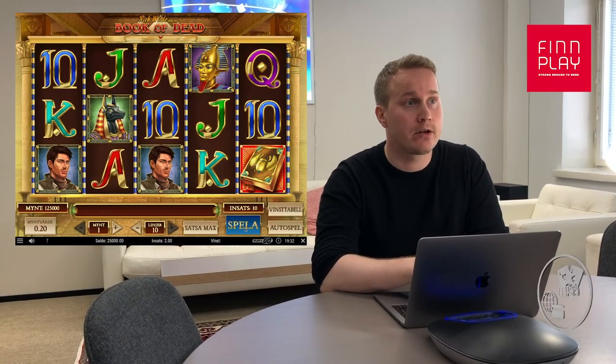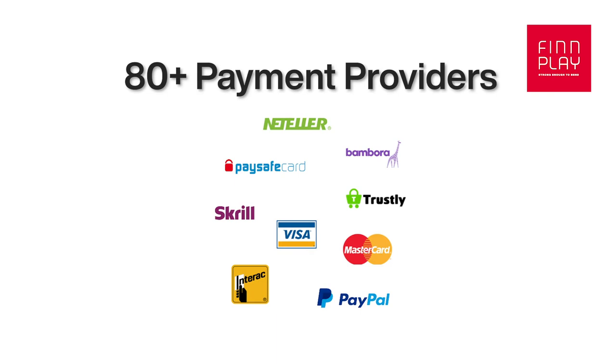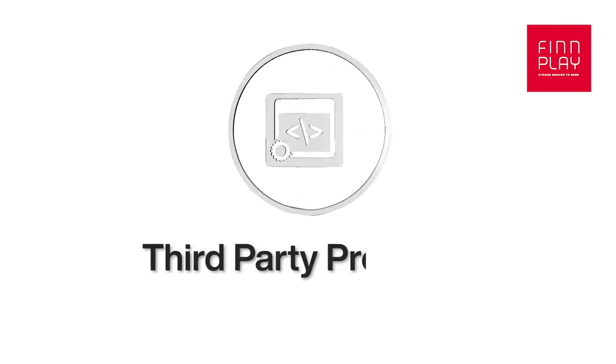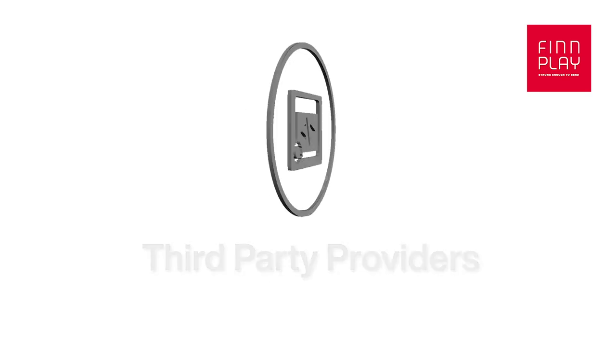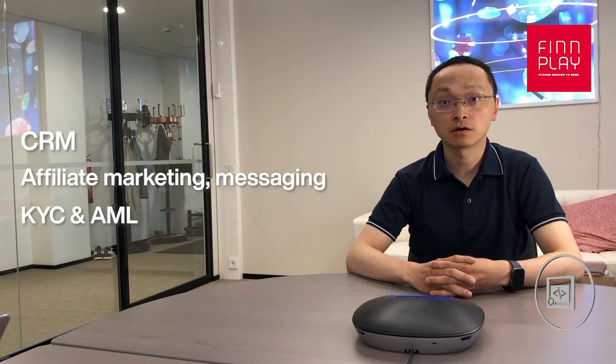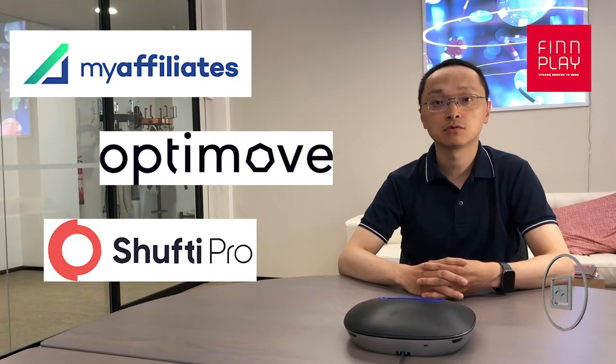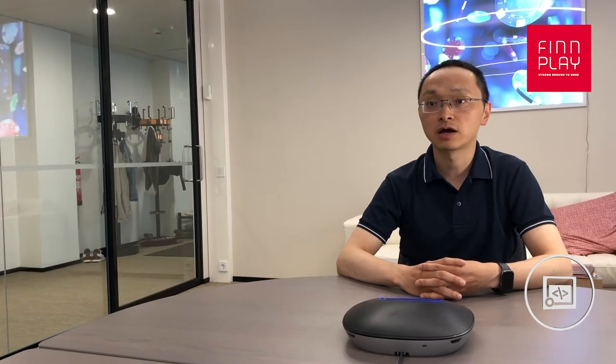We have integrated over 80 top payment providers and more than 100 different game providers, and we are always adding new providers as needed. Titan has integrations with the most important third-party providers in the industry, covering CRM, Affiliate Marketing, Messaging, KYC and AML. We have ready integrations for many industry-leading providers such as Maffiliate, Optimove, ShoptiBlue and many more. We are constantly adding new providers as needed by our operators.